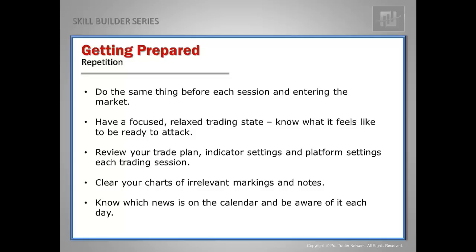I can't emphasize this enough, traders: you need to know which news is on the calendar and be aware of it each day. High-impact news and any time financial heads of state — like Draghi for the European Central Bank or Yellen as Fed chairman — are speaking can move the markets dramatically. You're going to want to be aware of that.